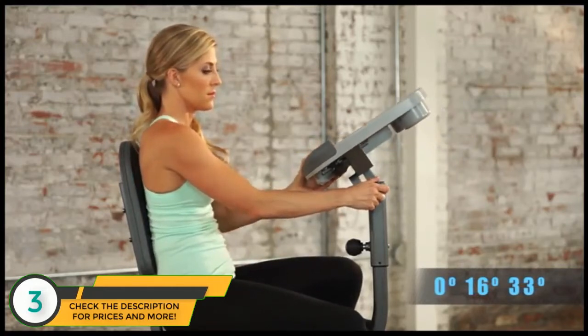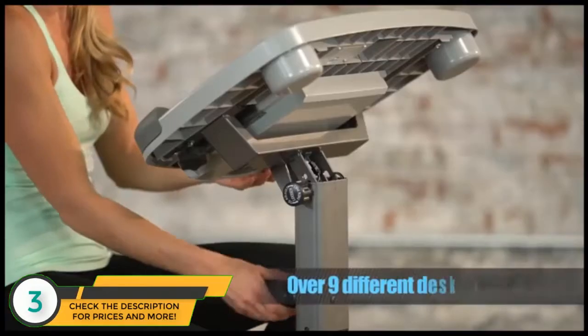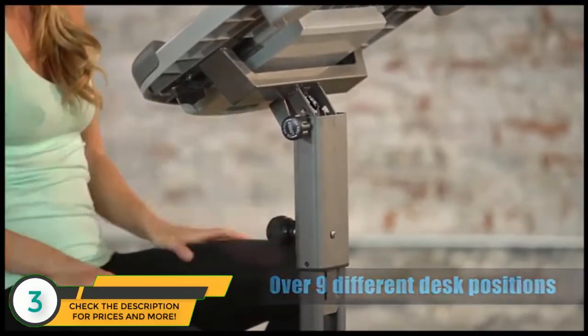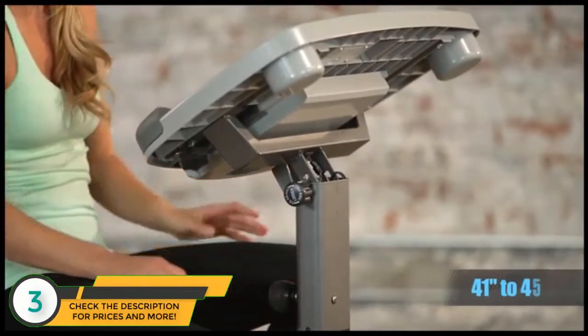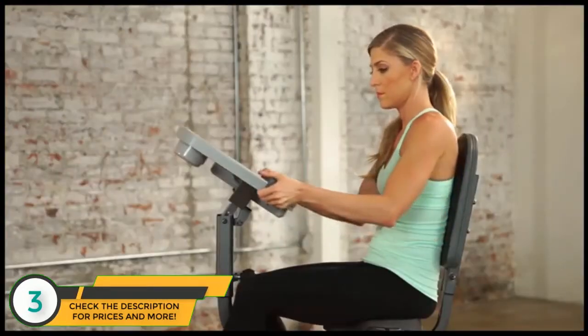This feature ensures that you're always in an ergonomically correct position. The unique desktop can be raised or lowered to five positions, from 41 inches to 45 inches, and also slides forward and back.